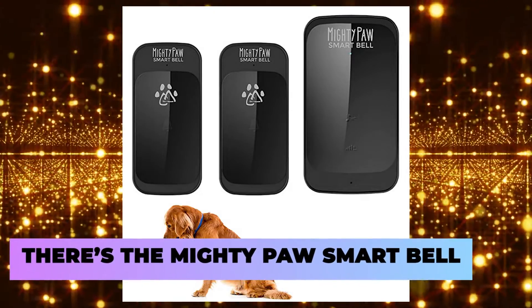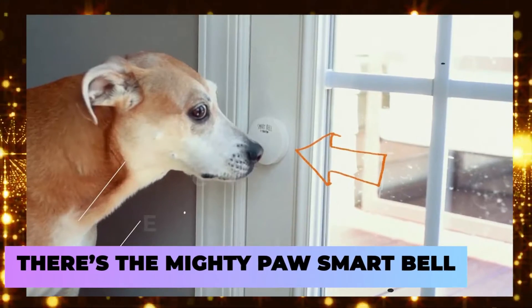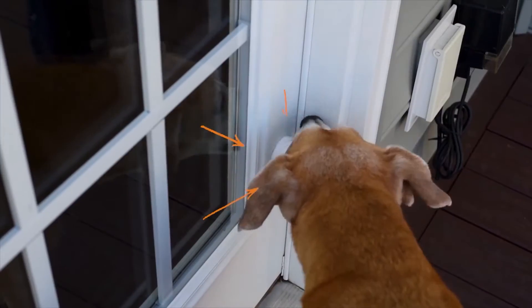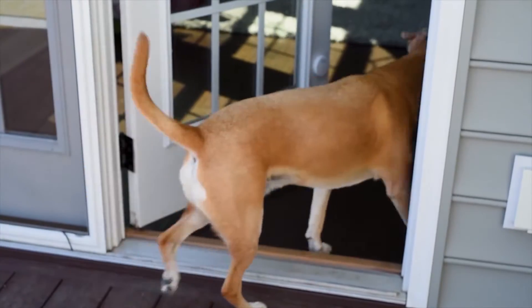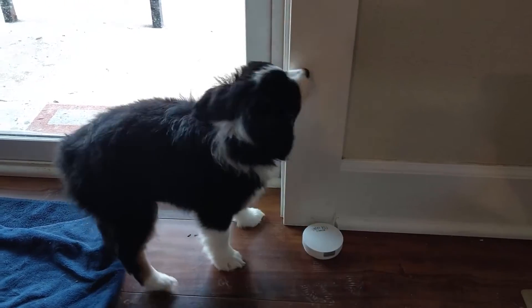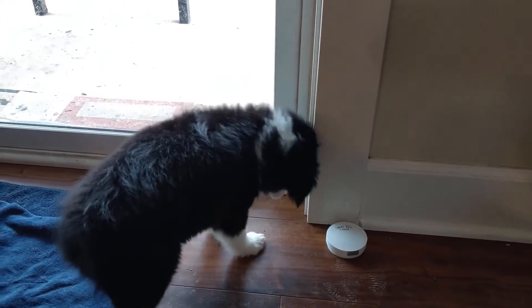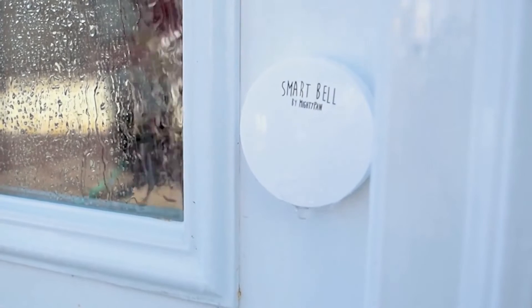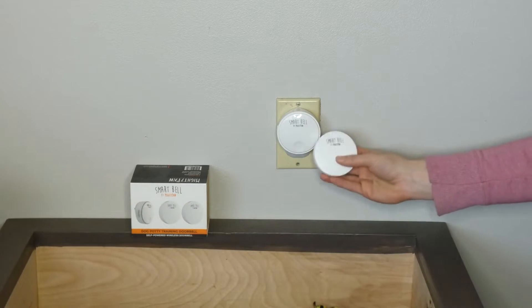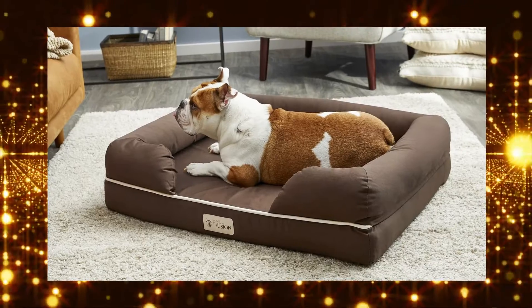At number 10, there's the Mighty Paw Smart Bell. It's an extremely useful device for when you're trying to potty train your dogs. Using this gadget, instead of scratching or pounding on doors, you can train them to press the bell whenever it's time to go out and handle their business. Simple and cost-effective in the long term, since you won't have to lacquer your door frames every week to fix the scratch marks.